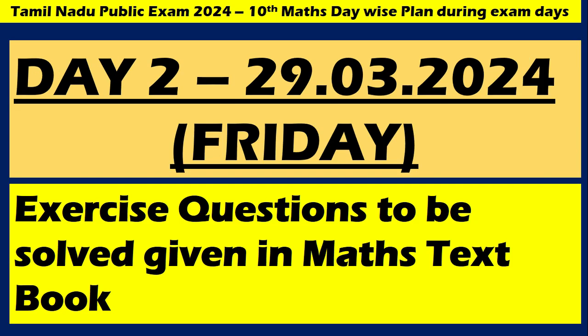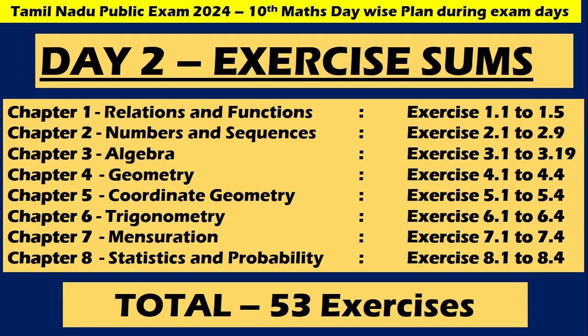Day 2 is on Friday — exercise sums given in the Math textbook. There are 53 exercises — exercises 1.1, 1.5, 2.1 through 11, put together making 53 exercises. You have to complete and revise them. The sums you may have studied earlier will be very useful for you, my dear children.